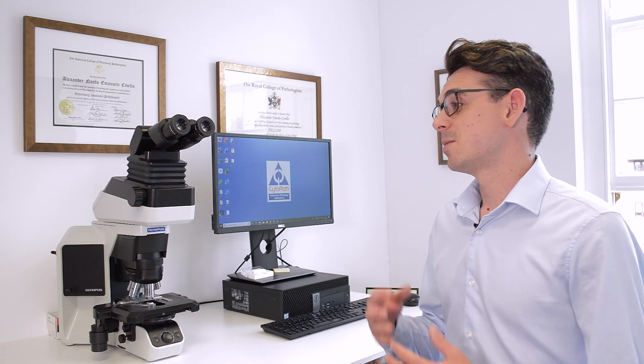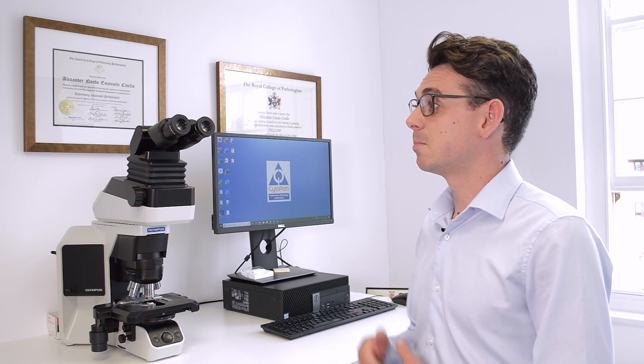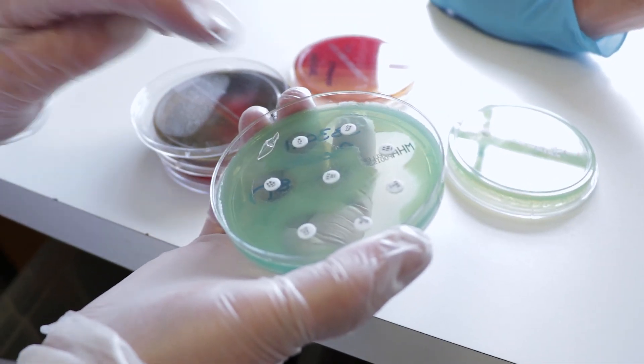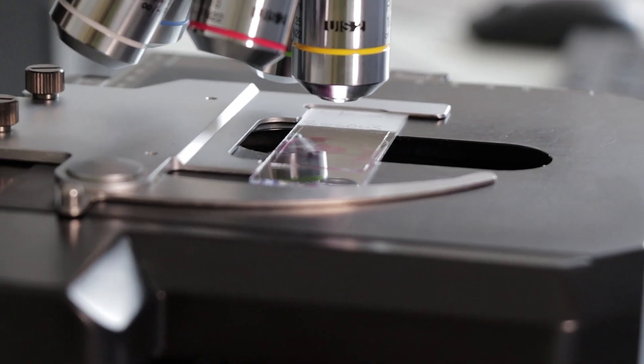My name is Alex Ciavello and I'm a veterinary pathologist. Veterinary pathology is the study of animal diseases and it's based on the understanding of the biological and cellular processes involved in animal disease. That's why you'll often see a veterinary pathologist looking down the microscope at animal cells or tissues.